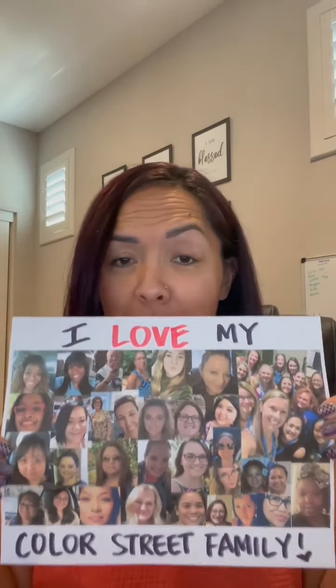I'm a very visual person, so I created a little collage to show you exactly what I mean — a corny collage of my sisters and my team. I truly love my Color Street family. This isn't all of them, but it's what I could put together last minute from people I could find on Facebook.